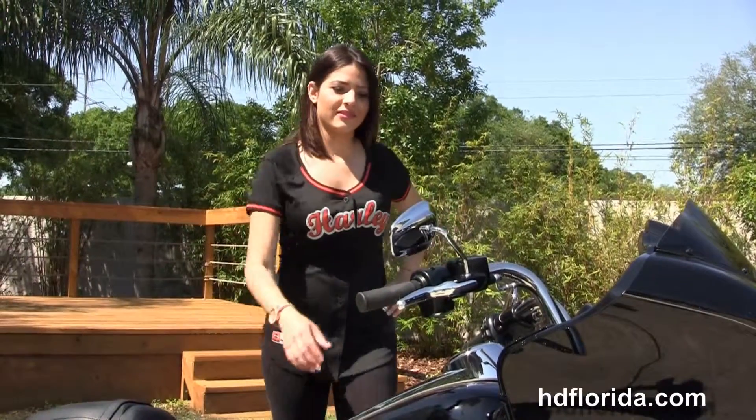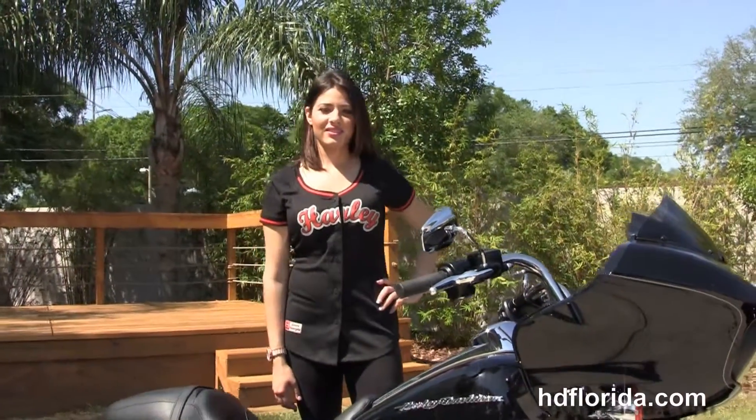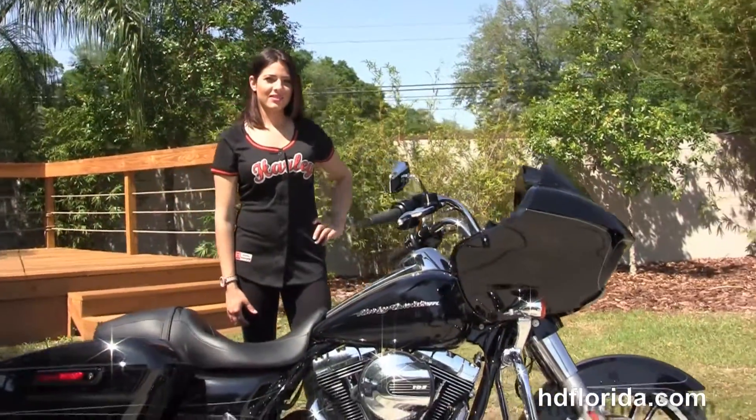Maria's going to fire it up for us real quick. Be sure to ask about our Fly and Ride program here at the world famous Harley-Davidson of Florida.